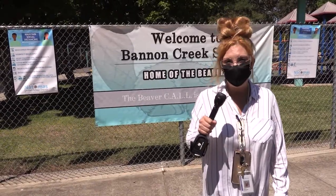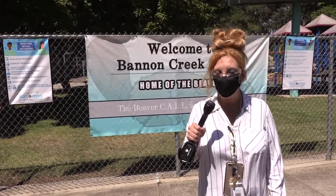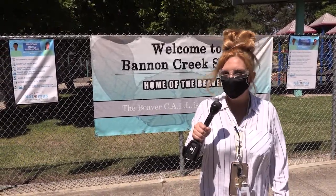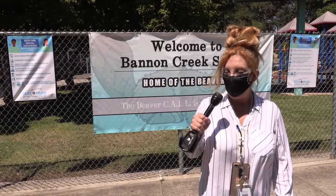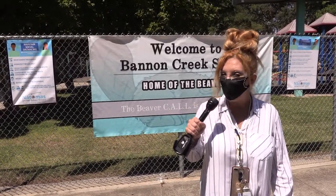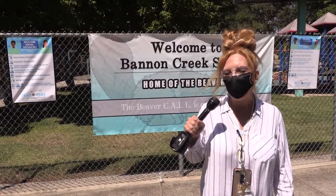Hello, Bannon Creek family. This is Principal Holtman welcoming you to our 2020-2021 school year. Staff, I am so excited to be here. Today I'm going to take you on a tour of our school and I am going to highlight all of the safety reminders that we have throughout our campus to make sure that we keep everyone safe.